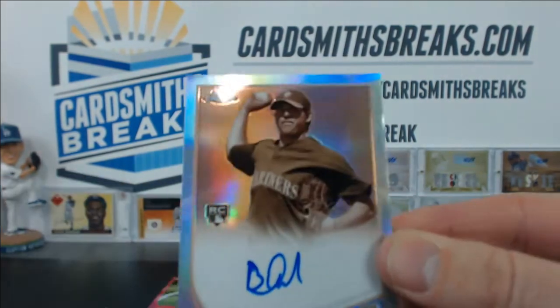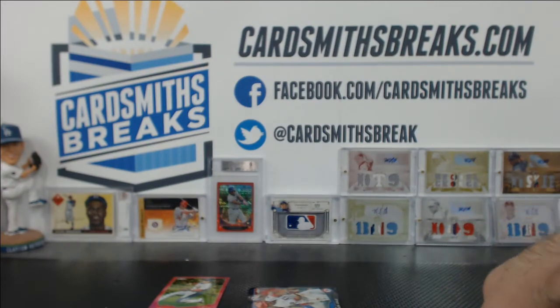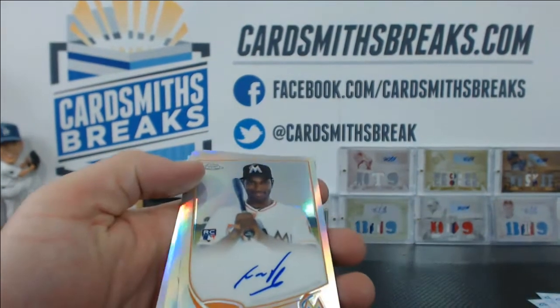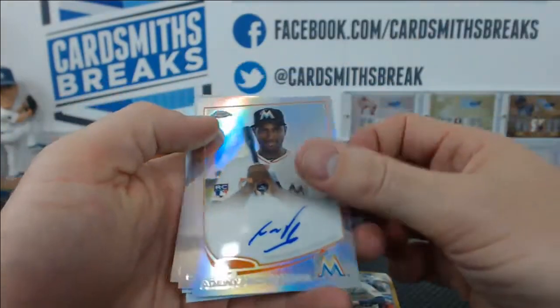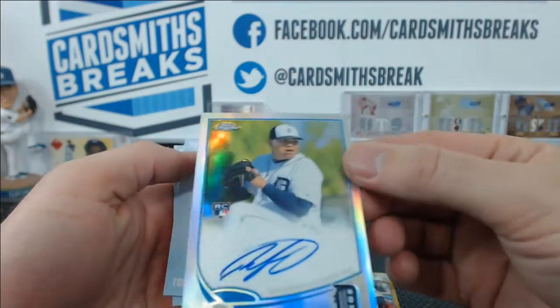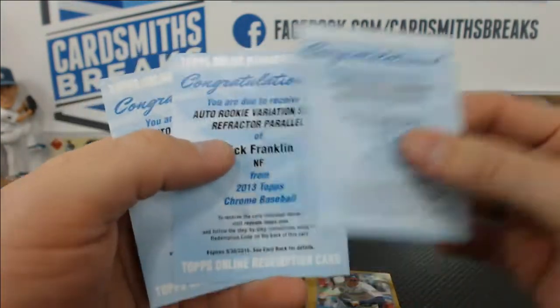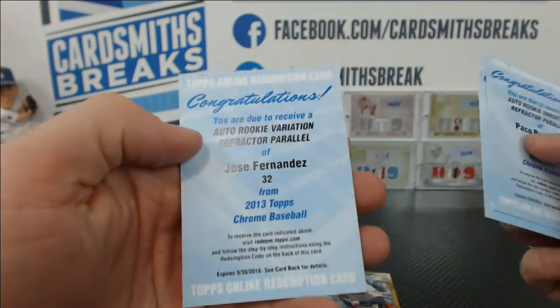Brandon Maurer's sepia autograph for the Mariners, 6 of 75. Our refractor autos: Danny Hachevarria, Casey Kelly, Bruce Rondon, and redemptions of Paco Rodriguez refractor, Nick Franklin, and Jose Fernandez.